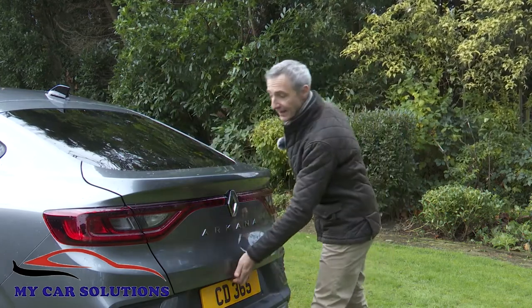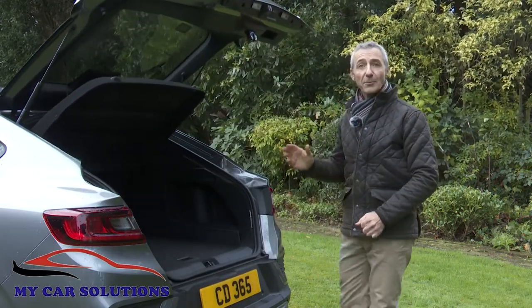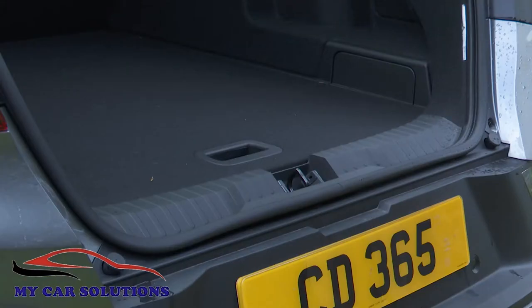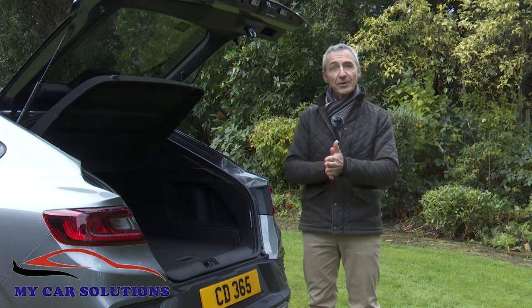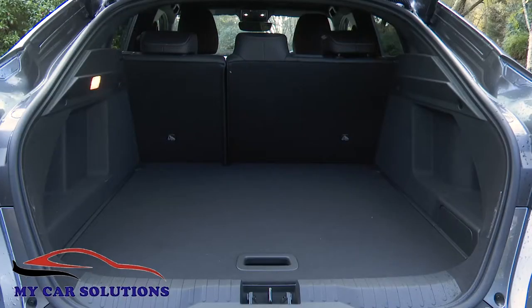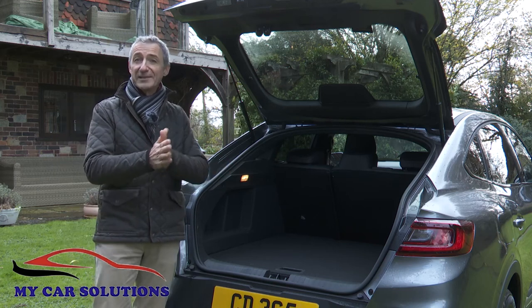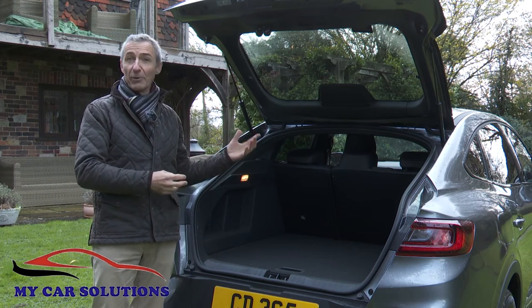The conventionally opening tailgate does without any standard or optional electrical embellishment, and it opens to reveal a lengthy load space accessed over quite a high lip. There's 480 litres of capacity in this full hybrid model, or 513 litres in the mild hybrid version, which doesn't have to package such a large battery. The lower roofline restricts capacity compared with a boxier SUV, but what's available should be more than sufficient for most owners, who will be pleasantly surprised by the practicality on offer from this sporty-looking car.